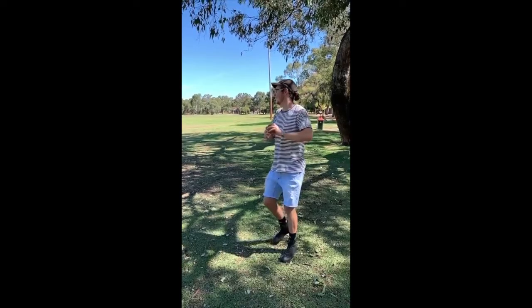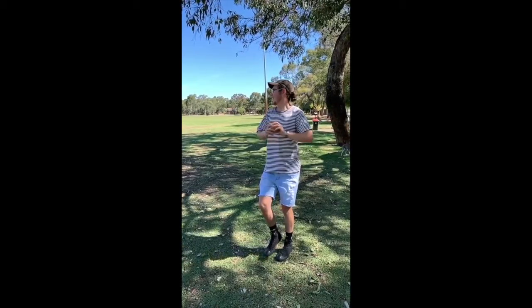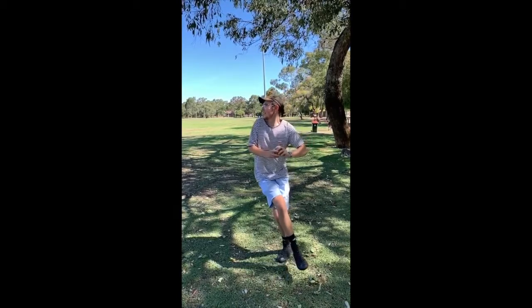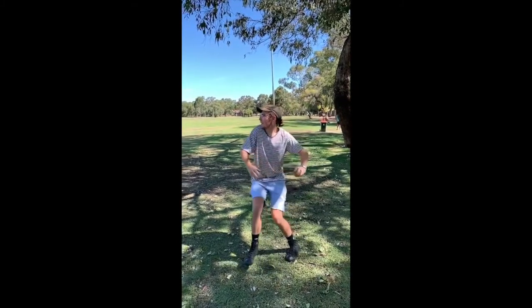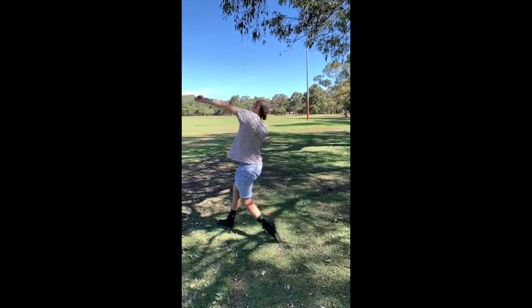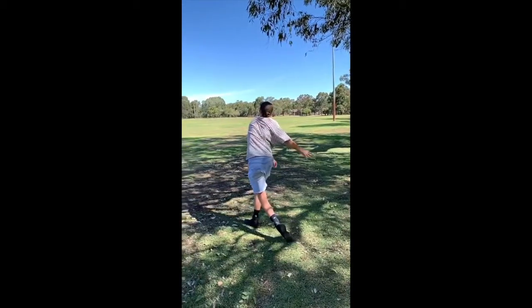To understand why this is happening, we must first understand the biomechanics of the shoulder during an overarm throw. The overarm throw is a multi-planar movement that requires various body segments to work in a well-timed sequence, transferring energy into the ball and launching it as far as possible.